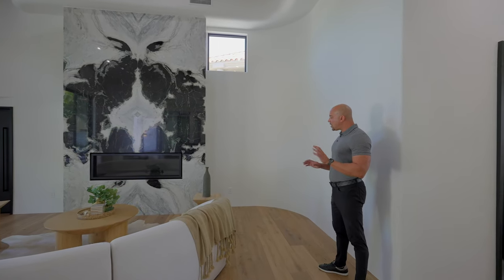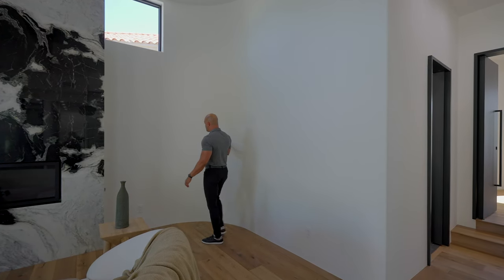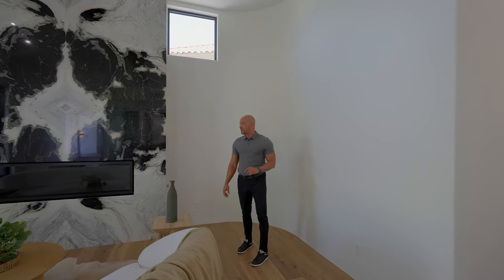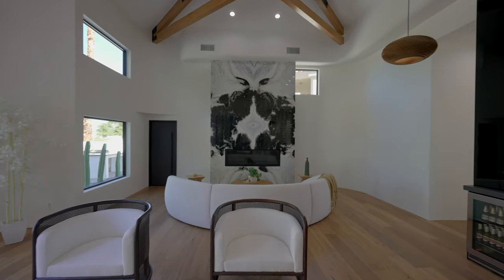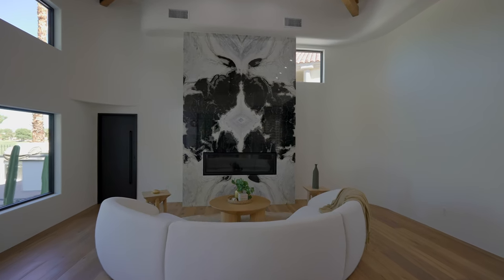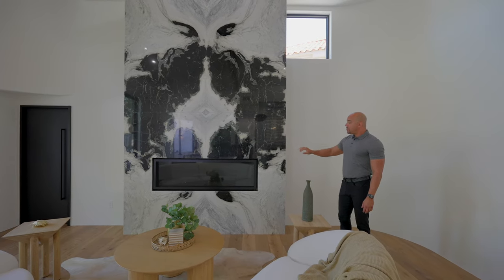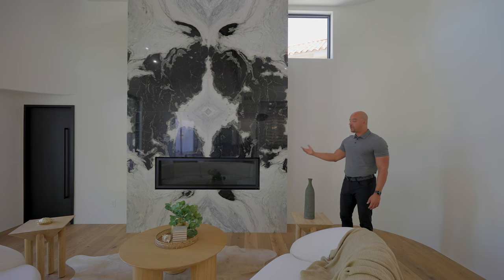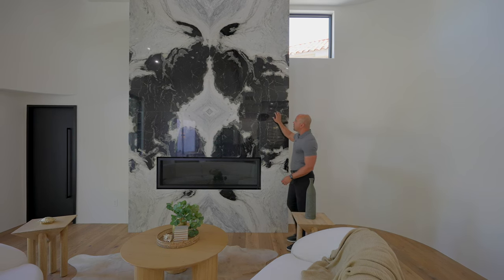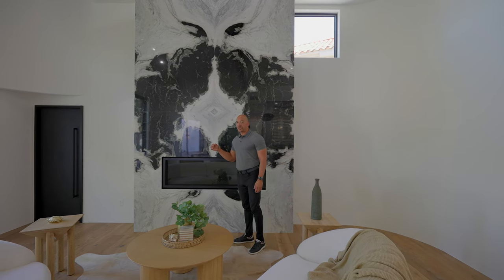We'll talk about the drywall a little later when we get closer to the stairs, but look at this radius — in person, this drywall is what you'd expect for $5 million, but you don't always get it. Now check out this media wall. Even though the TV bracket isn't up yet, this is where the television would go. We do have real gas fireplaces — this one hasn't been primed so I can't show it lit. But look how wonderful this marble looks — perfectly bookmatched, very quality precision.